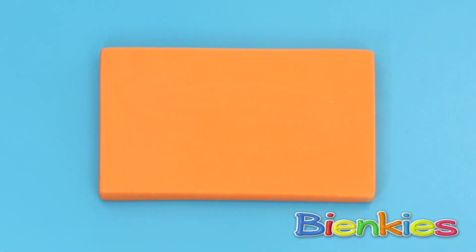This is a rectangle! Look friends, two sides are longer than the other two sides!